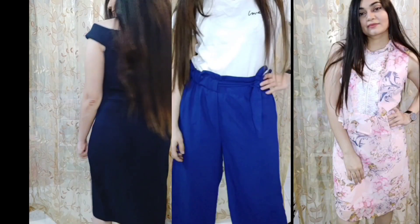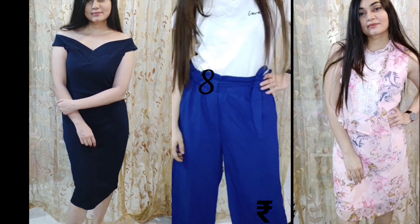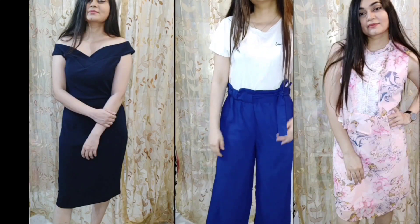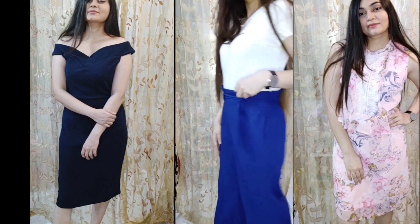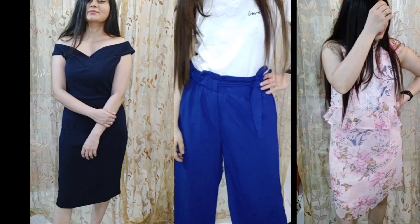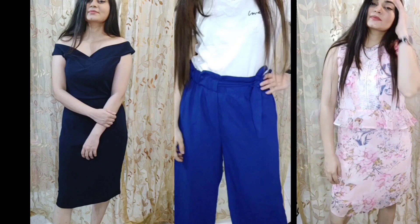These are some outfits whose review clips somehow got deleted, so I'm adding them again. First is this dark blue shoulder dress — it's a party dress that looks really classy and beautiful. Next is this palazzo in blue color. These palazzos are super comfortable in summers. You can wear them with any t-shirt or top. There's a knot you can tie at the waist, and behind it is elastic. Next is this pink floral dress which looks very cute. The neck is a turtleneck with design detailing underneath. From the bottom, this dress looks like a pencil dress but not very fitted.